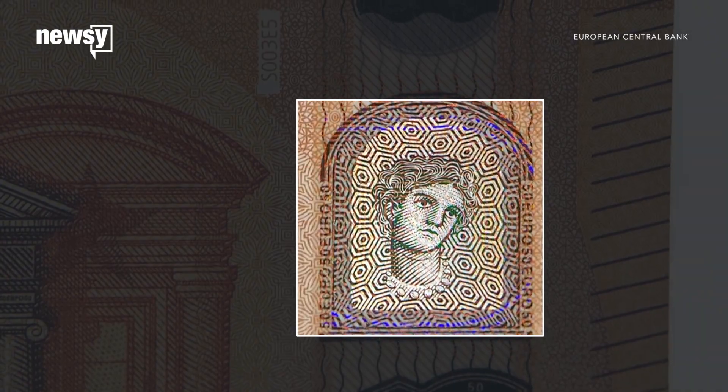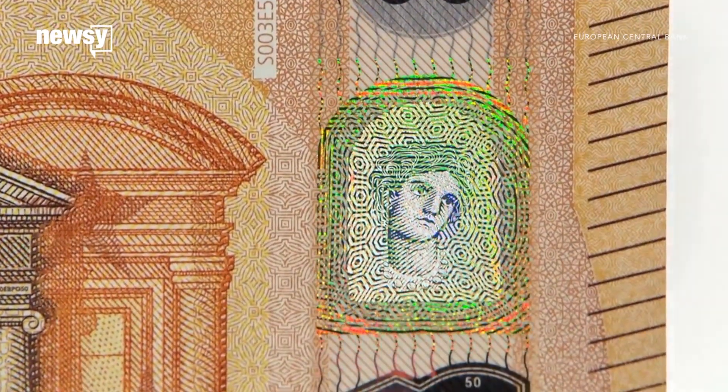Europa is pictured twice on the 50 euro bill — once as a hologram, and once in a watermark visible when the bill is held up to light. The image of Europa's face is one of many security features on the new bills. The bank's feel, look, tilt campaign encourages people to take a closer look at their cash.